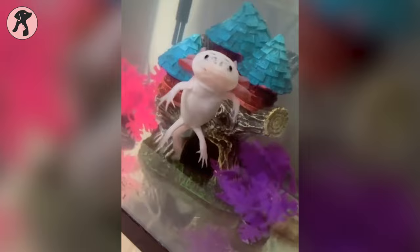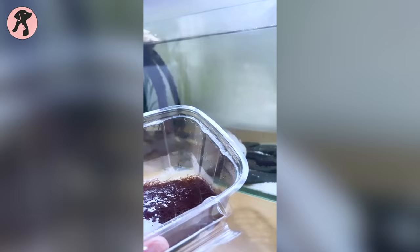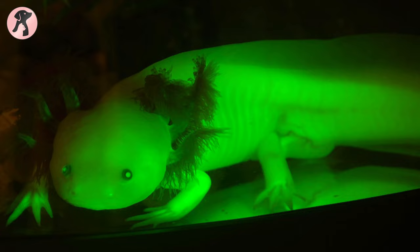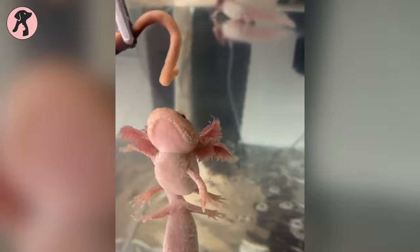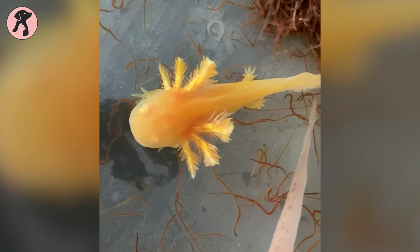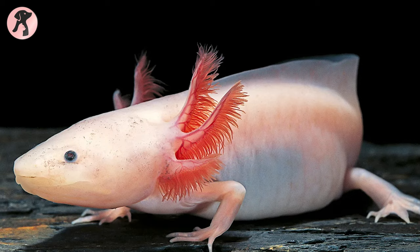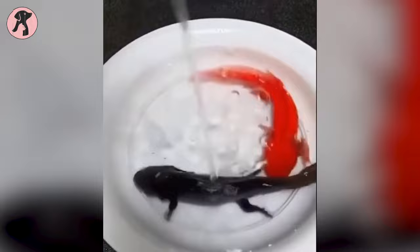Axolotls are familiar for their unique color pattern and feather-like gills. They come with different color patterns — their four primary colors are white, black, fluorescent, and speckled. Apart from these, they may have more attractive colors. With their vibrant appearances, they simply complement their surroundings. Also, their gills can be of different shades of pink and pinkish red.